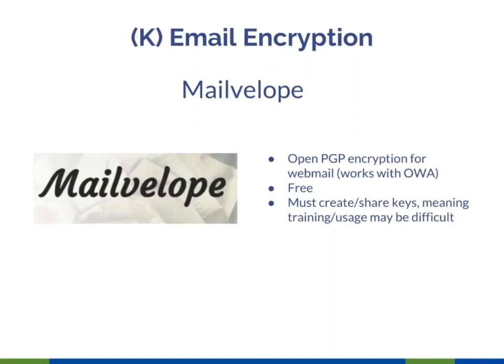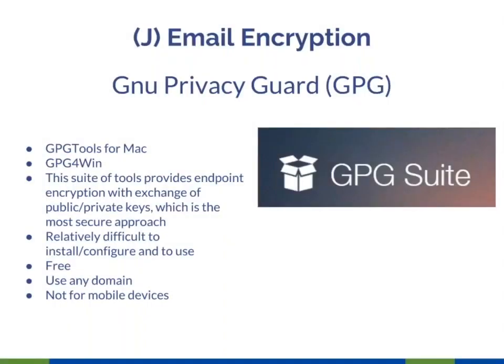The hard thing with GPG isn't installing the tools — it's training end users, including perhaps activists on the ground you've never met, to use the sharing of public keys with a private key in the background. This is not highly intuitive to non-technical people, and that's the biggest hurdle. The better-known PGP is a commercial tool costing many thousands of dollars. GPG is the free, open-source version with lots of use but not many walkthroughs and guides — it's an Edward Snowden tool rather than an everyday user tool.